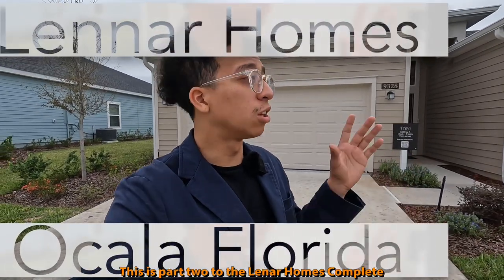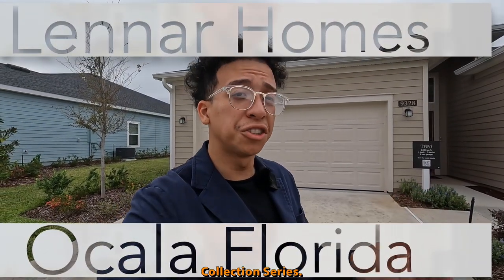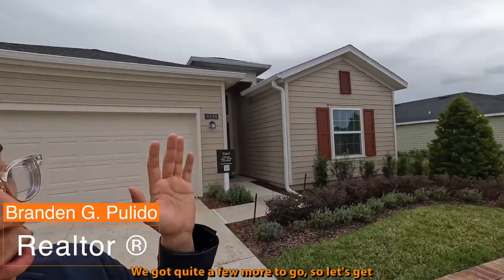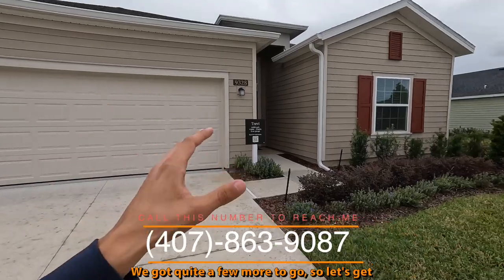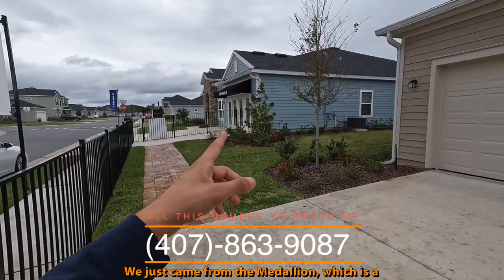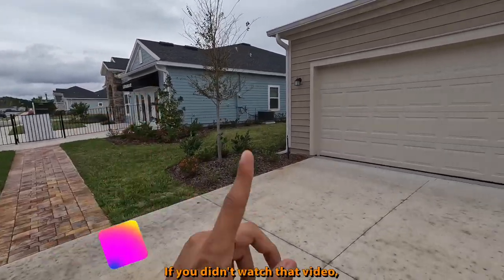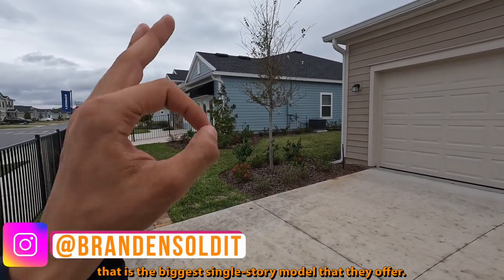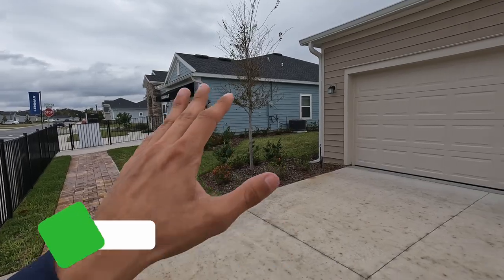So now we're working our way down. This is part two of the Lennar Homes Complete Collection Series — I'm showing you guys every single available model that they have here. We got quite a few more to go, so let's get straight into this one. We just came from the Medallion, which is a four-bedroom, three-bath. If you didn't watch that video, make sure you go back, because that is the biggest single-story model they offer. Very beautiful.